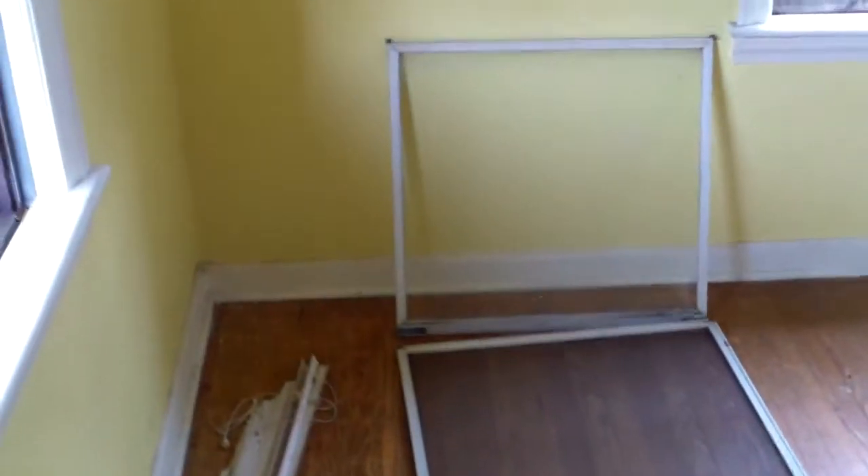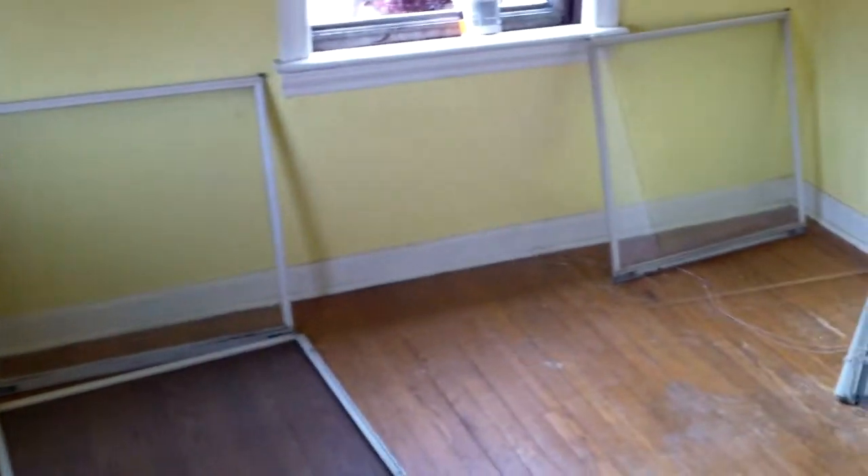These are the newer style screens and storms I was describing — they slide right up, they're built into the window. And here again, just getting ready to start tearing out and prepping.